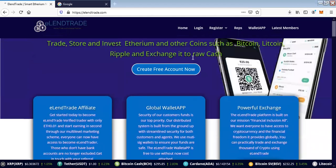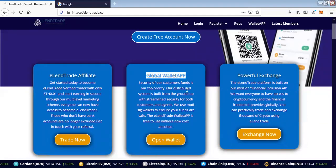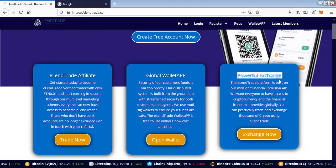ElenTrade is a platform that will help you to earn Ethereum. We are able to gather Ethereum — you can refer users and earn from their upgrade. You can also have a free wallet system where you can store your BTC and Ethereum, and exchange it using the internal built-in exchange system.